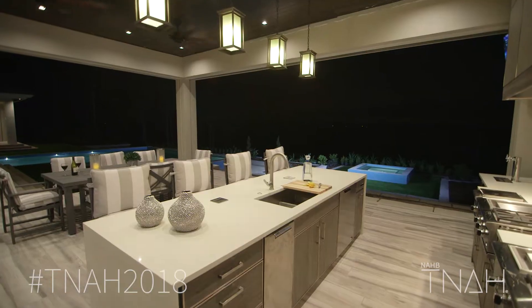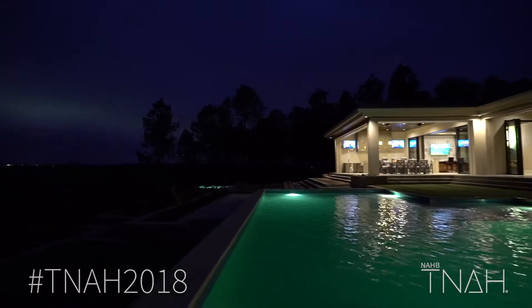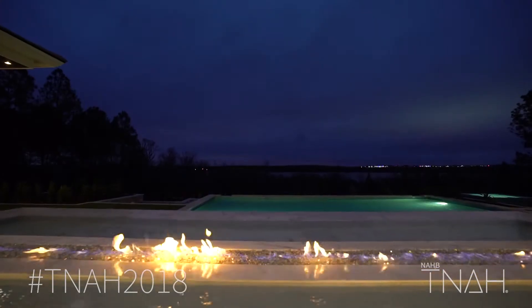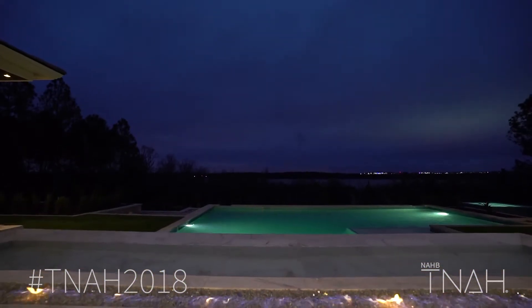Downstairs we've tied the indoor and outdoor space together. It's in such a beautiful location on the lake, so incorporating that 30-foot drop-off on the back was quite a challenge to design the pool.